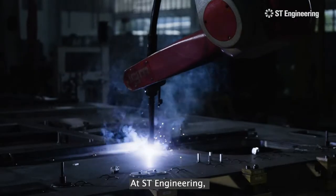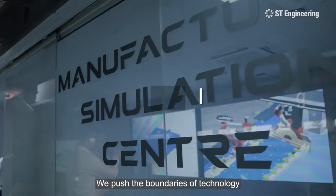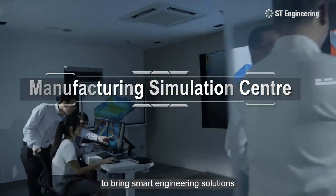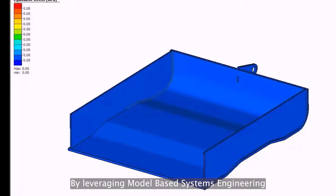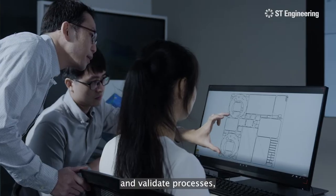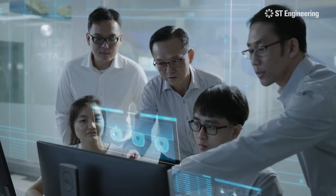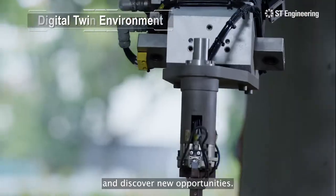At ST Engineering, innovation is paramount. We push the boundaries of technology to bring smart engineering solutions for our customers. By leveraging model-based systems engineering and simulation to design prototypes and validate processes, we get the design right the first time. As a result, we can reduce risks and discover new opportunities.